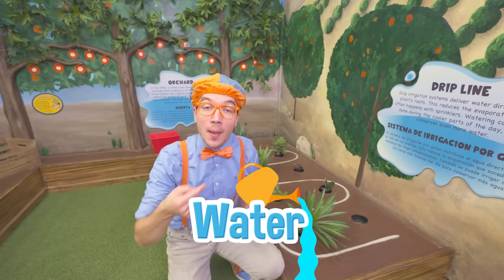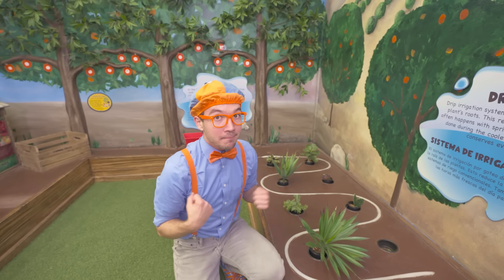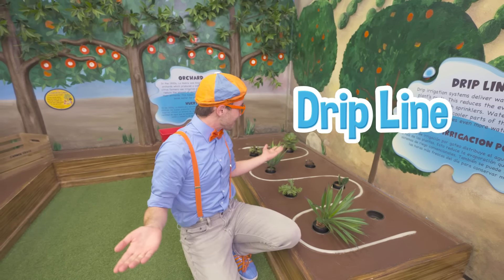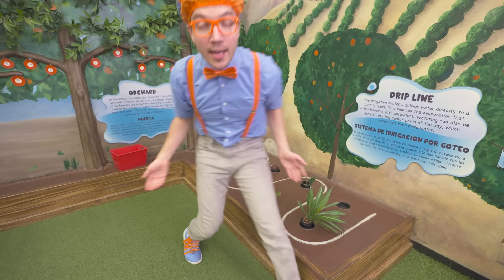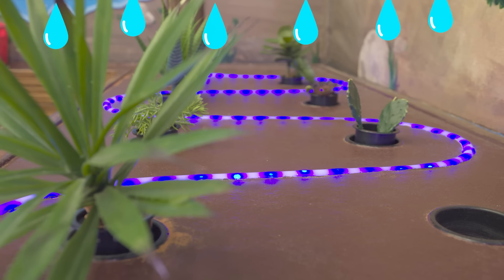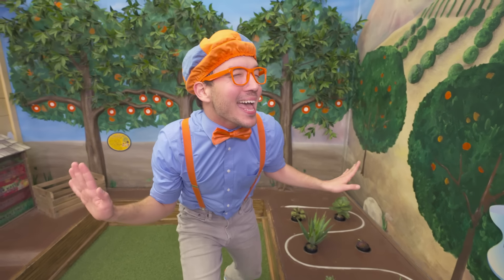Water! Yeah, plants need fuel too. Cars need fuel, you and I need fuel, and plants need fuel too - but plants need soil and water. And I think they have just the thing - it's called a drip line. See this wiggly line? That's where the water comes out. Here we go, water time! The water travels through the tube, watering all the plants to the roots so it doesn't waste any water.